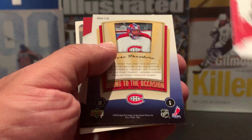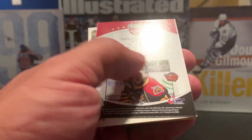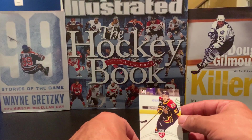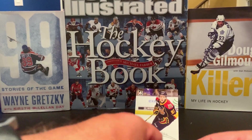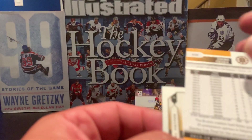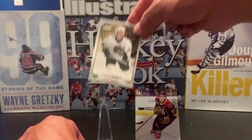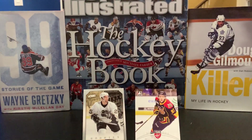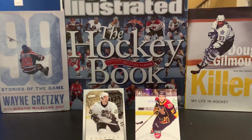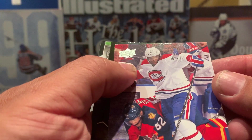First pack: we have an SP Authentic of Mark Stone, an Upper Deck MVP of Jose Theodore, and a Connor McDavid Young Stars from In The Game — I've picked up a couple of these in previous openings but nothing wrong with getting another McDavid. We also have a Zidane Ochara from Upper Deck, a 2013-2014 card, and a rookie of Maxime Talbot. He had a decent career, primarily with the Penguins — I think he actually won the Cup with them.